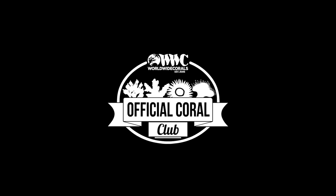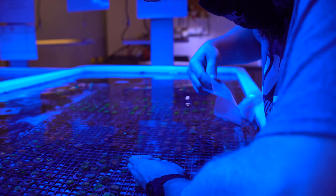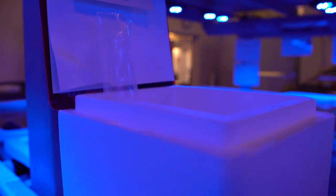On average, we ship between 100 and 130 packages per day, which is a lot of orders. One of the more unique items we have here at Worldwide Corals is the Coral Club. Basically, it's five frags a month — it's a subscription-based service. We hand select all the frags, and we have cool, exciting product samples from different vendors as well as Worldwide Coral swag. That all changes every month.